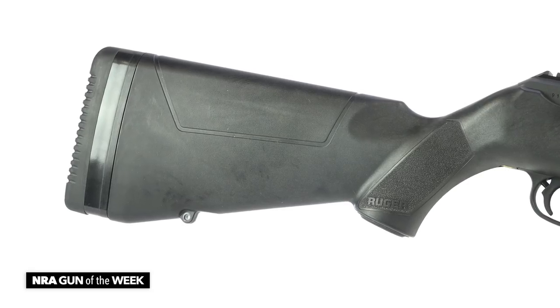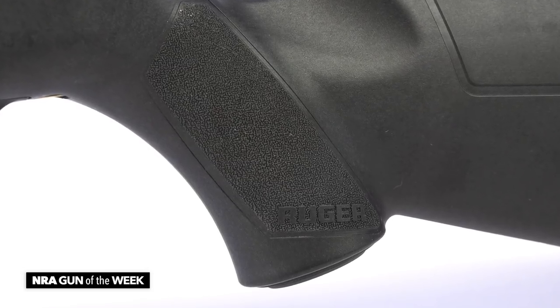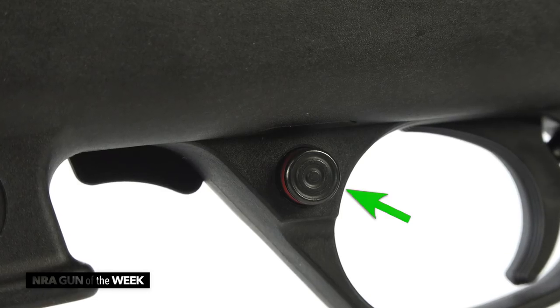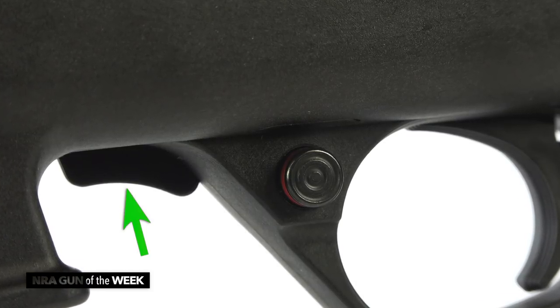Moving on to the stock, it is built of a high-grade polymer, and in the hand it fits and points pretty naturally. Ruger employs a cross-bolt safety just forward of the trigger, and a 10/22-style bolt lock rests just forward of it.